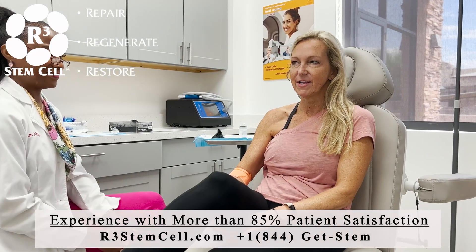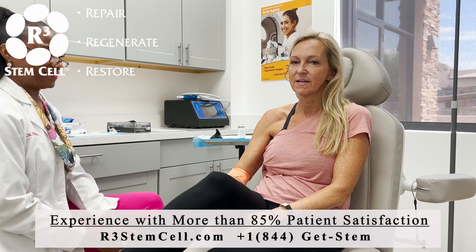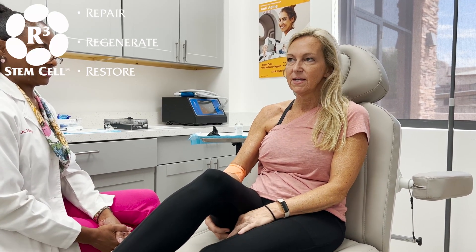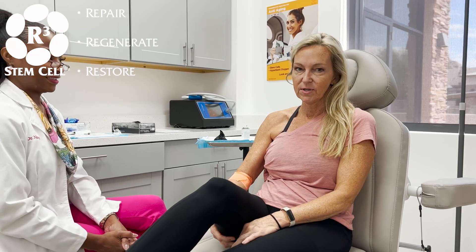I'm very interested in what you guys are doing here, and I think as you guys grow and more people find out about stem cell and your facility and what a great thing it is for everyone — it can change the world, that's for sure.